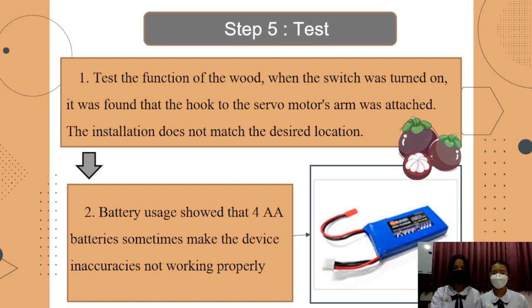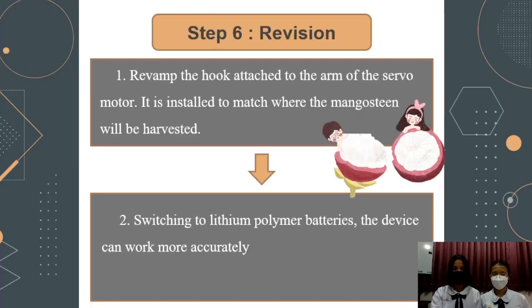Step 6: Revision. Design location for battery use. AA batteries were found to sometimes not work properly with the driver. The first revision: the arm of the servo motor is installed to make better mangosteen sorting without trouble. Switching to a lithium polymer battery allowed the driver to work more easily.